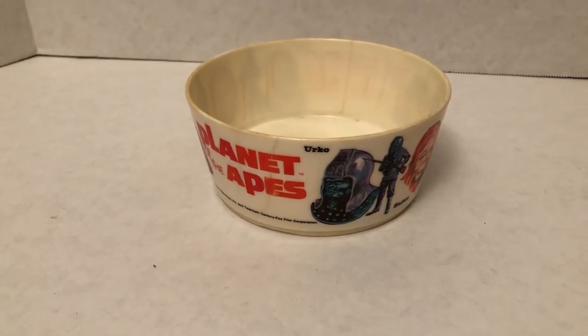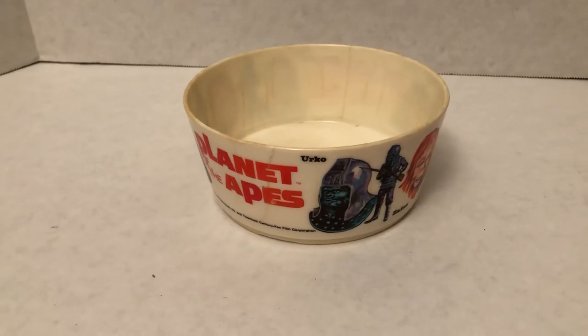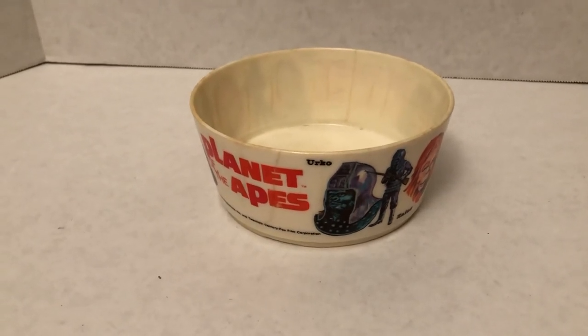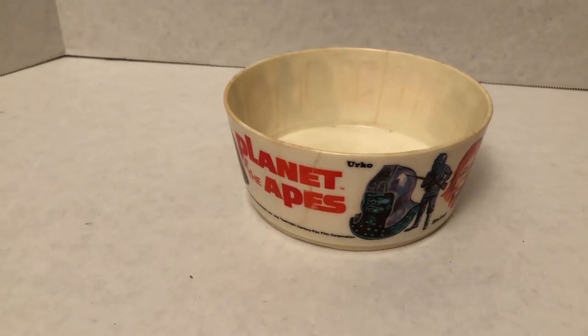Hello, my name is Johnny. Welcome to another awesome collection, pop culture edition. A very cool cereal bowl, plastic, for the Planet of the Apes franchise from the 1970s.